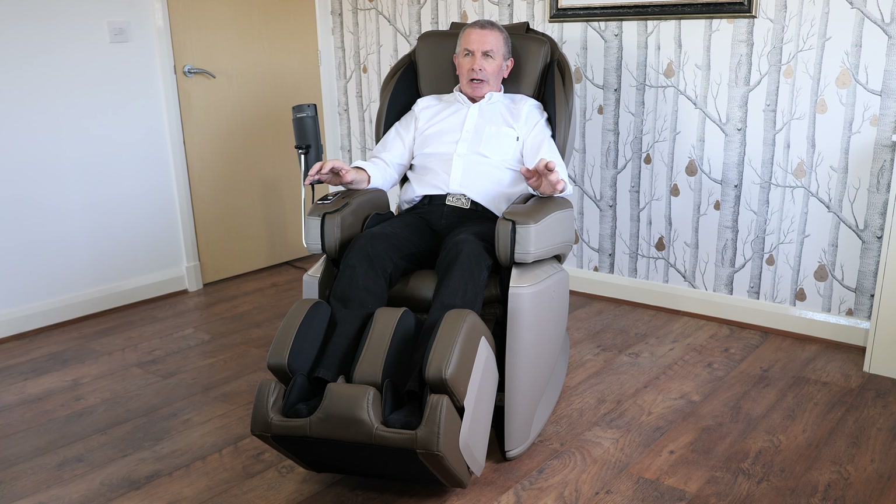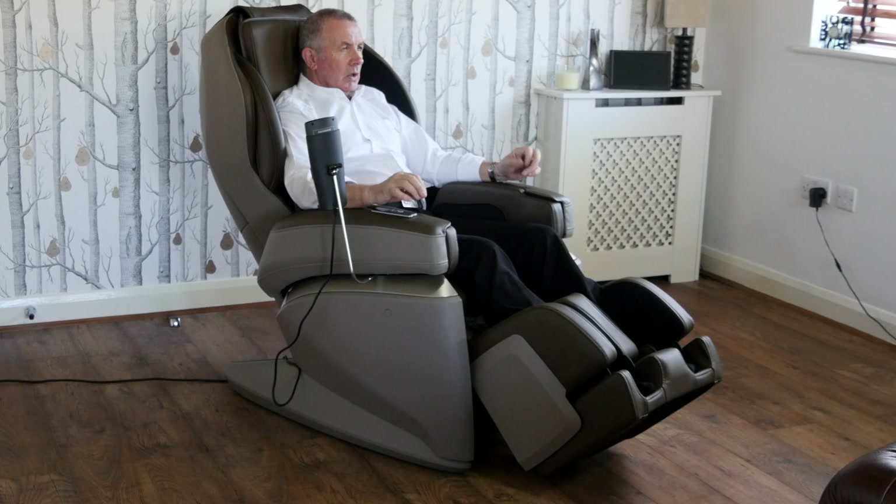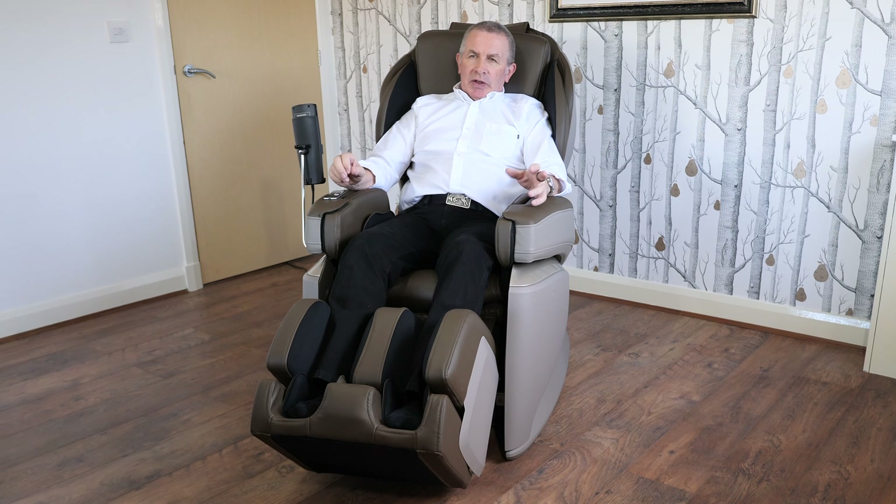Some would say this is the Rolls-Royce of massage chairs. I personally would say it's the Range Rover of massage chairs, because it just does everything and does everything great. The reason Fuji Iryoki make the best massage chairs in the world is because they're the only manufacturer who invest in studies, and based on these studies they develop therapeutic features which are highly beneficial for health. All the programs are unique and patented and can't be found in any other massage chairs on the market.